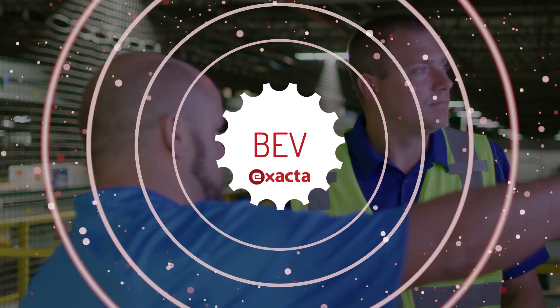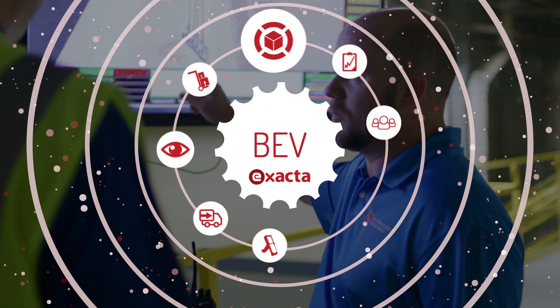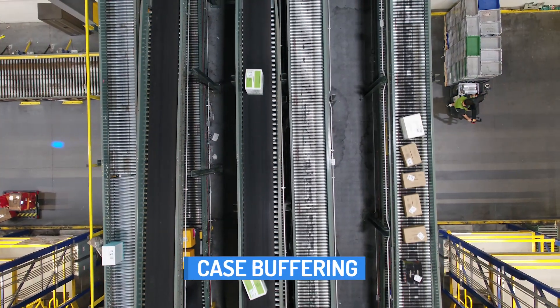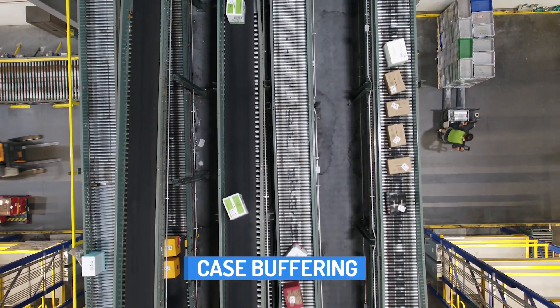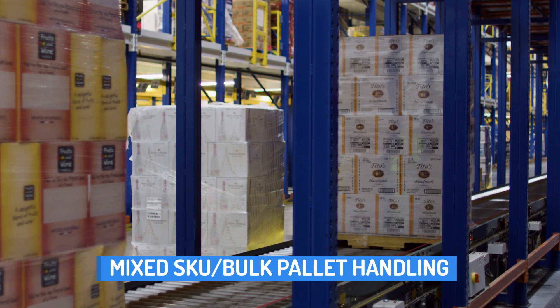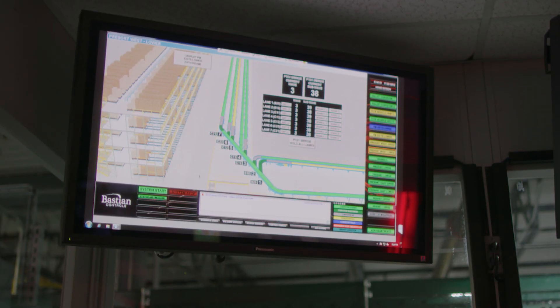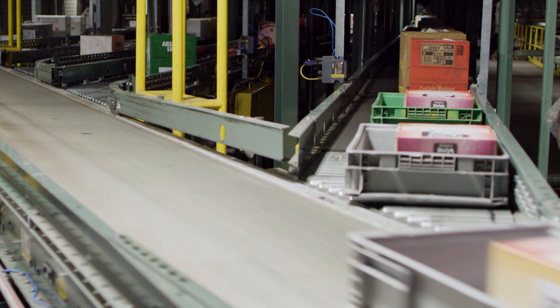With its flexible integration capabilities, Xactabev offers a variety of modules to take your operations to the next level. Features such as case buffering for oddball picks and returns, case dispensing with print and apply, as well as mixed skew and bulk pallet handling can all be easily accomplished by integrating Xactabev with the latest material handling automation equipment.